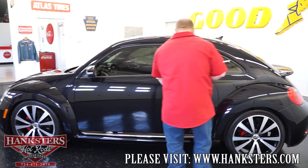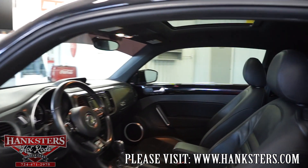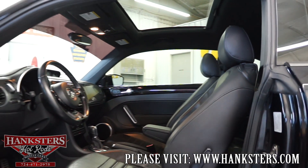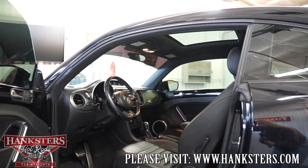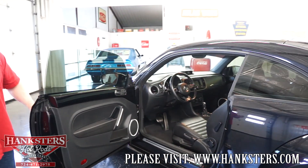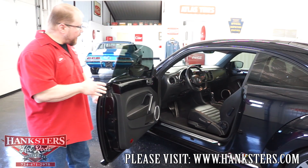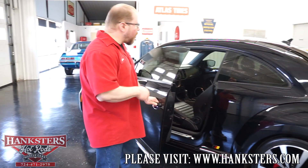If we open up the door, you'll see the leather interior, bucket seats, headrests, all your factory gauges. You've got heated seats, a telescoping tilt steering column — all of the modern amenities that you could want in a car.